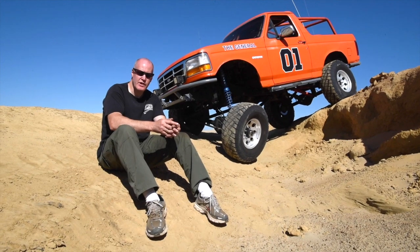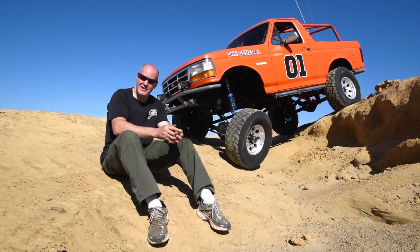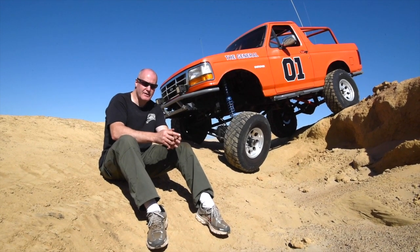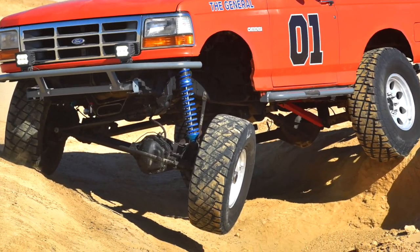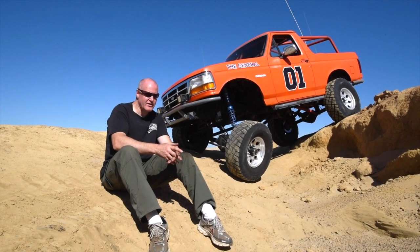We hit the hard trails at Tillamook State Forest and the Trask Mountain area. I don't do much mudding because I don't like to clean up. We hit a lot of hard desert stuff — I've taken it down to King of the Hammers three times and we abuse the heck out of it down there.